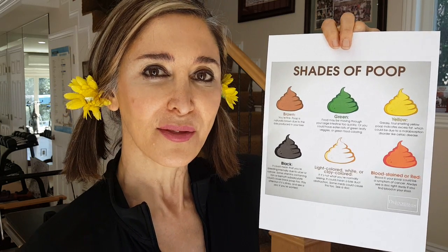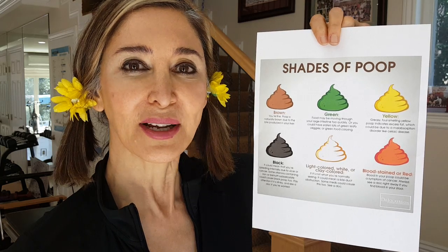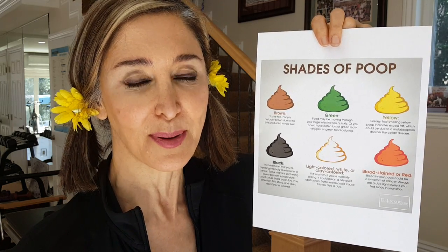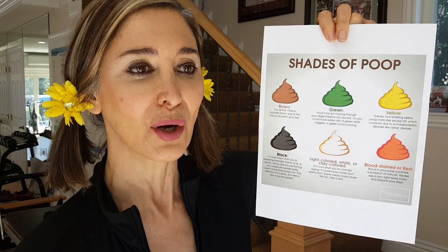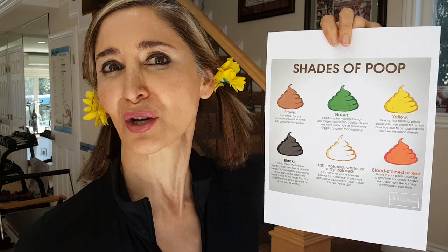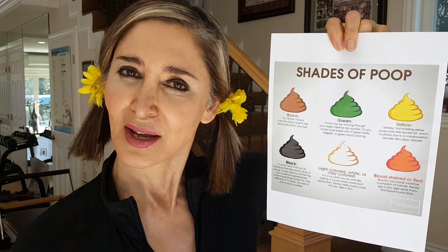The longer the poop stays inside your intestinal tract, the more dehydrated it gets, which means constipation — and you don't want to be there because that could really hurt. Other things can cause constipation like sugar, because sugar pulls the water out of your excretion products.